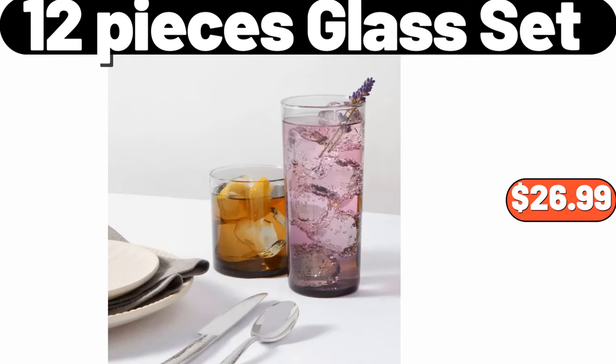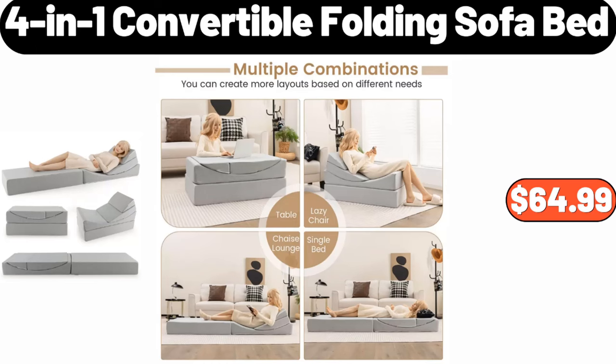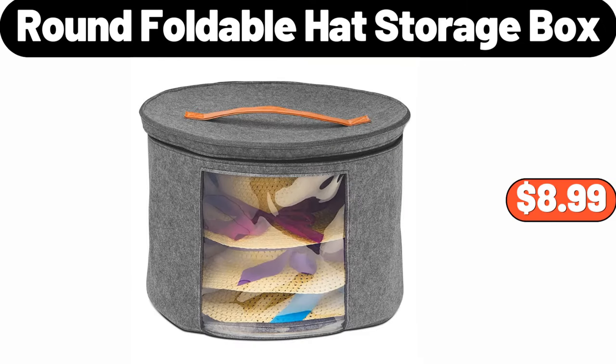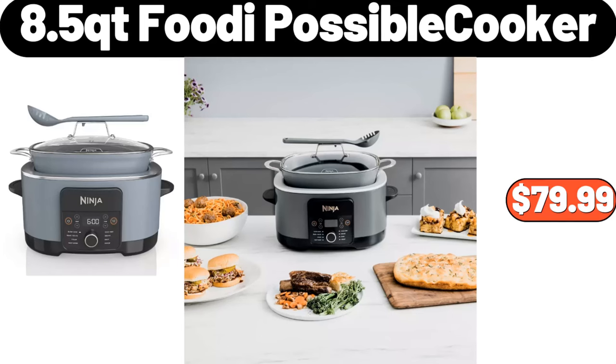12-piece Glass Set, $26.99. Bamboo Drying Rack, $14.99. 4-in-1 Convertible Folding Sofa Bed, $64.99. Marble Coffee Side Table Set, $38.99. Round Foldable Hat Storage Box 6.5 ounces, $8.99. Glass Mixing Bowl Set of 3, $11.99. 8.5 QT Footy Possible Cooker, $79.99.